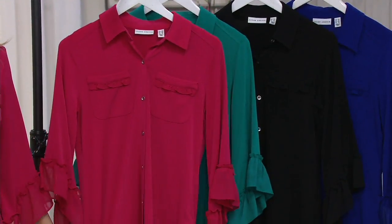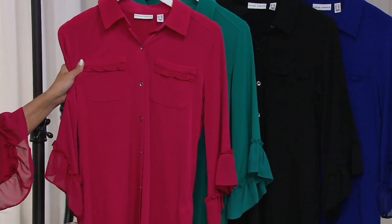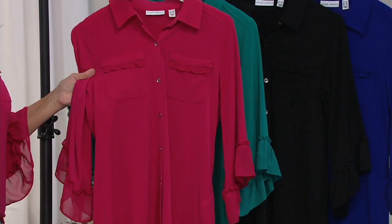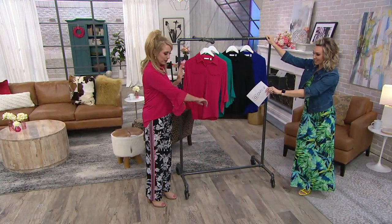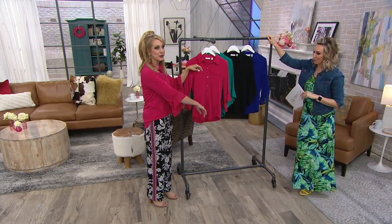This is the top we have seen all evening. You look gorgeous. It's liquid knit — a button front, so the buttons go all the way down the placket. And you have ruffles at the sleeves and also at the pockets. It's so sweet.